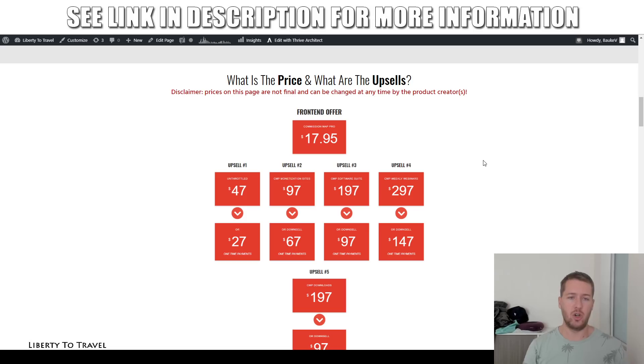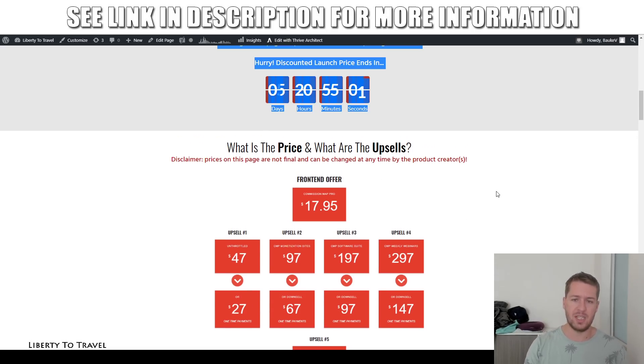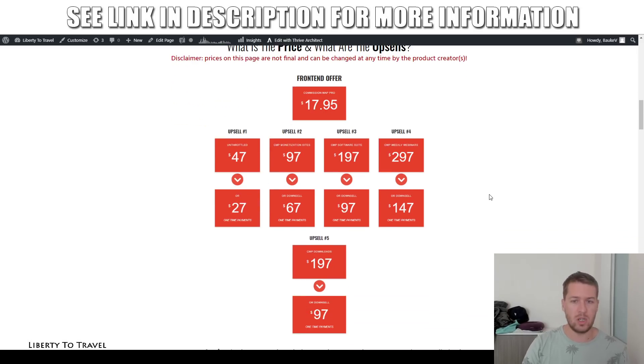The front-end product — everything I showed you in my demo — is going to start at $17.95 at launch time. The launch takes place today, January 13th at 10 a.m. New York time. That is when the product goes live at $17.95, and that is the beginning price. Every hour after that the price goes up, and at the end of the launch when the timer runs out, the price will be $77. So if you want to get in at the lowest possible price, make sure you get in as soon as possible — you can get it for as low as $17.95 if you grab it within the first hour.